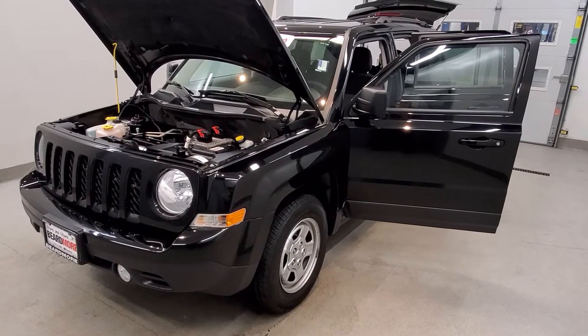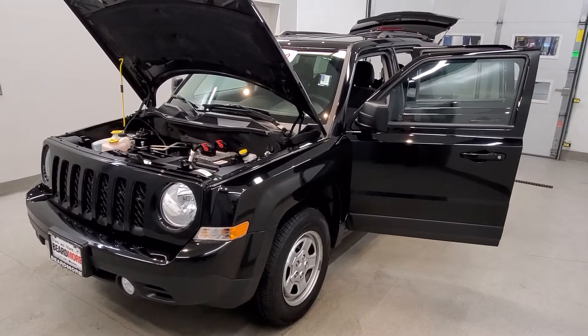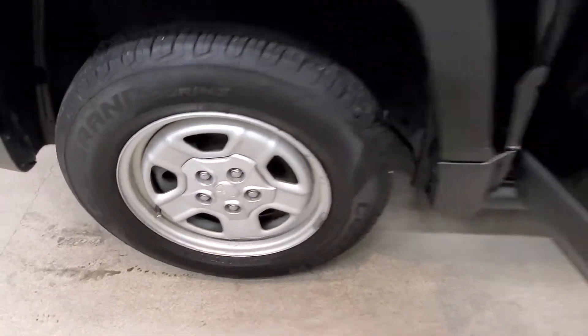It has a dark slate gray premium cloth seat trim bucket seat interior with a black clear coat exterior. It comes with a 16-inch steel wheel package.